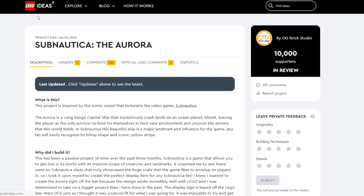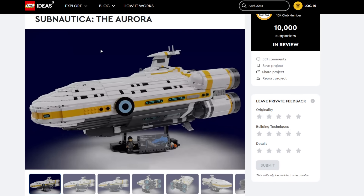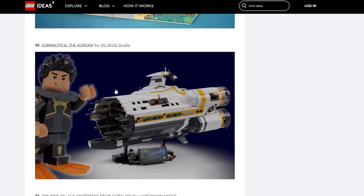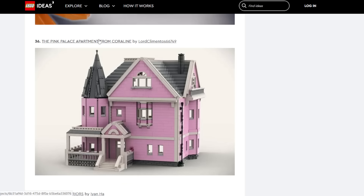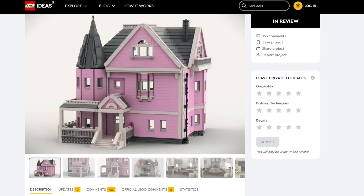Subnautica: The Aurora — the design of this is from the video game Subnautica, which I'm not too familiar with though I've heard the name before. I think it just doesn't have that popularity, so I don't think this is really likely — especially for this size vehicle.